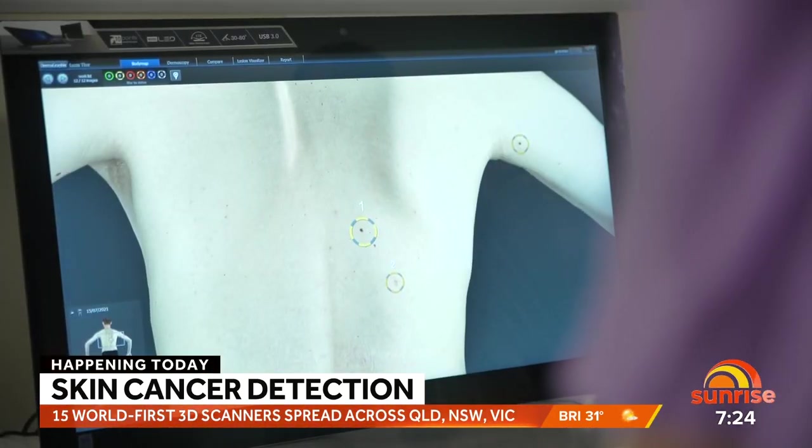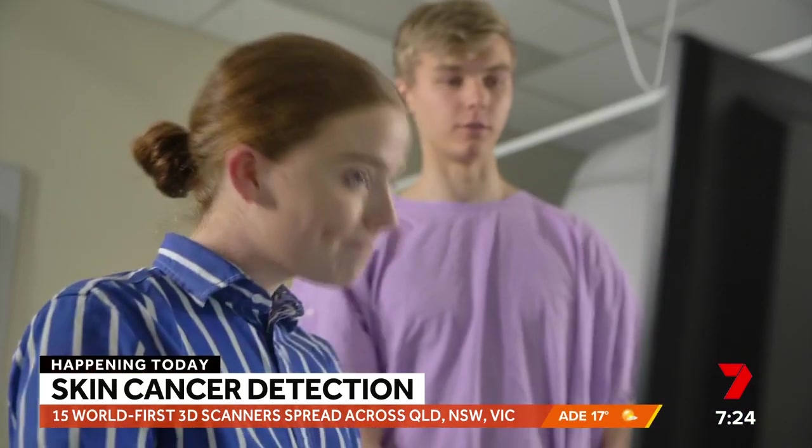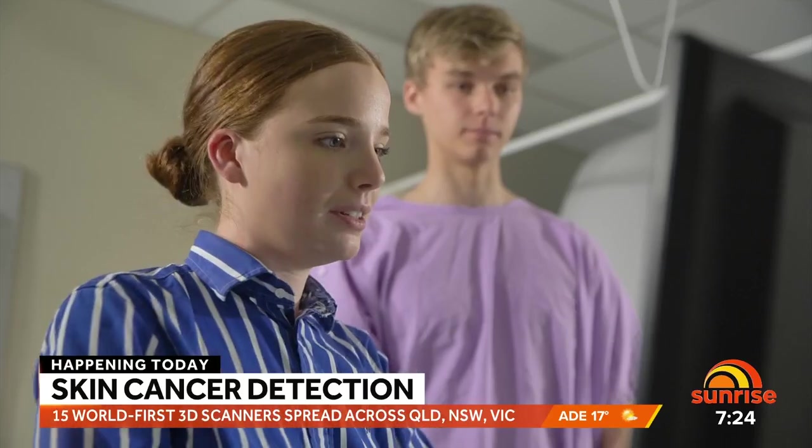It will allow researchers to track moles and skin spots and provide earlier intervention for thousands of Aussies. Joining me now is Professor Pablo Fernandez from the University of Sydney. Two of these machines are now installed at Westmead Hospital in Sydney. We can't obviously go inside to have a look — how do they work?